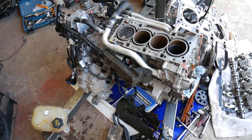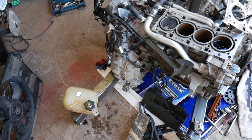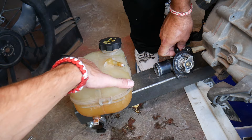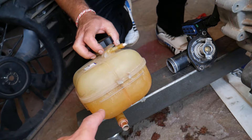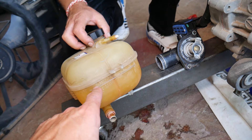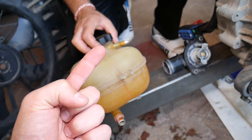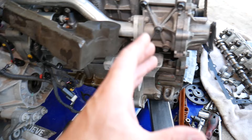Reason number one: check your coolant level. You may have an overflow bottle, a reservoir, a coolant tank, or a radiator that you need to check the level on. Check your level only when cold — if it's hot it could be under pressure and can severely burn you. Also, when coolant is hot it expands and you will not get an accurate reading.